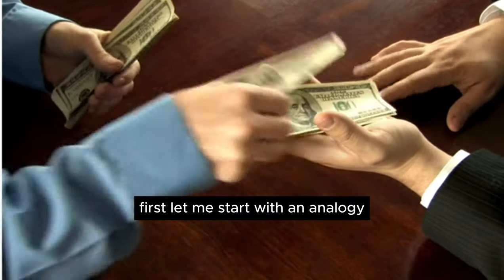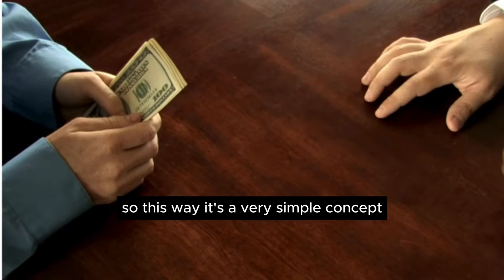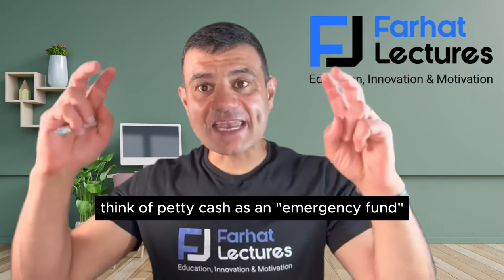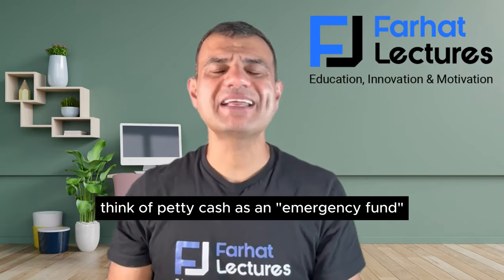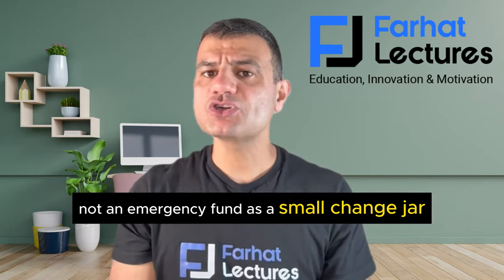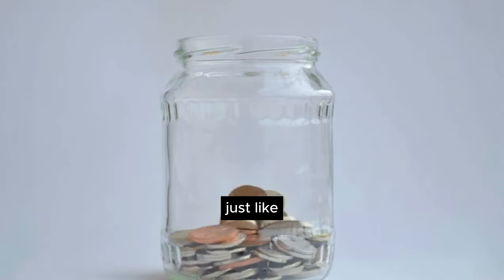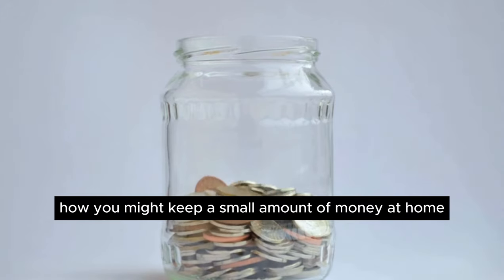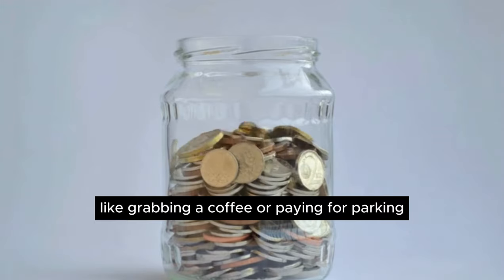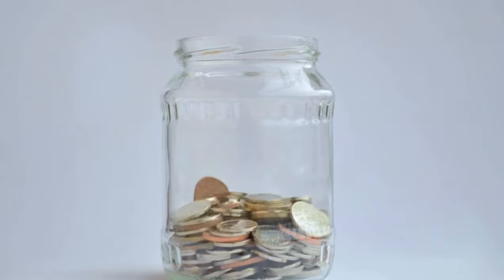Let me start with an analogy explaining what petty cash is — it's a very simple concept. Think of petty cash as a small change jar. Just like how you might keep a small amount of money at home for quick, unexpected purchases — like grabbing a coffee or paying for parking — petty cash serves the same purpose, but for a company.